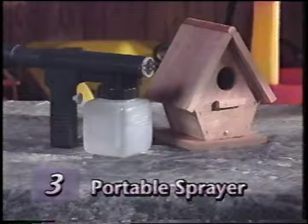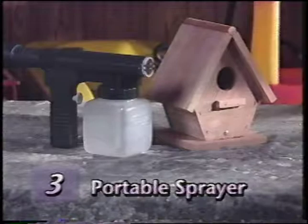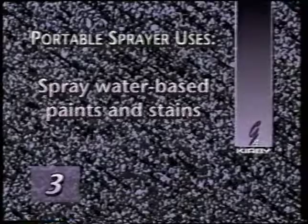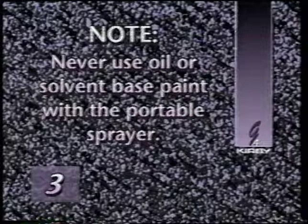The portable sprayer is used only in the blower mode. It is an excellent tool to apply many different types of water-based liquids to any type of surface. The spray can be adjusted, ranging from very fine to very coarse. Uses include applying water-based waxes to tile floors, deodorizing pet houses and bedding, applying self-mixed window cleaners, or spraying water-based paints or stains on walls, wood panels, and irregular shaped objects. One safety note: never use oil or solvent-based paint of any kind in the portable sprayer. The motor is open to the spray and could ignite flammable and volatile paint solvents.